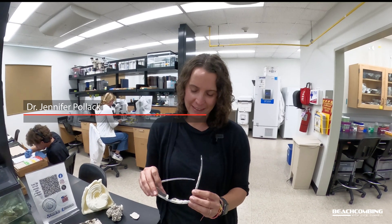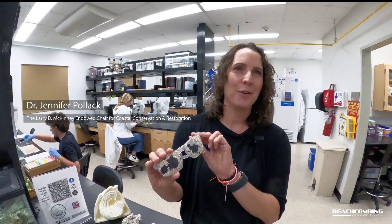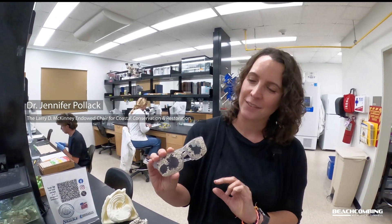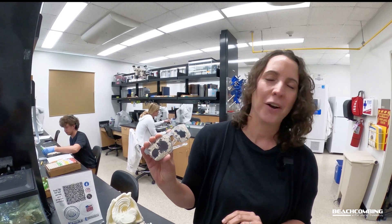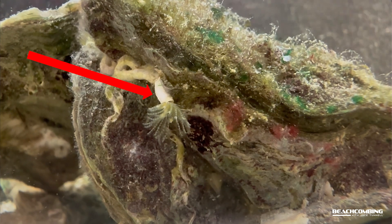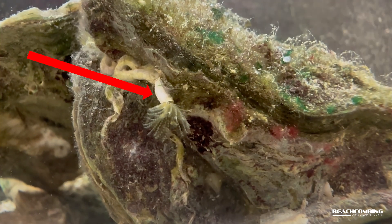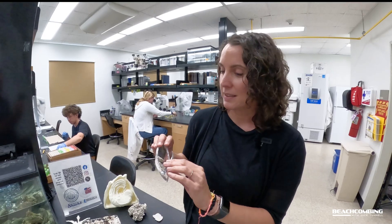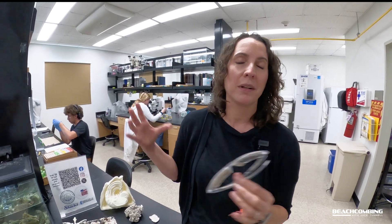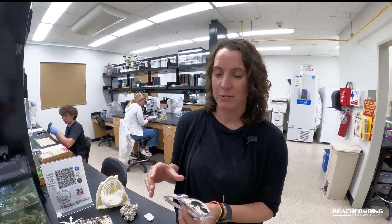Yeah, so these are definitely serpulid worm tubes on these glasses. They're a calcareous tube made by a tiny little marine worm, kind of like an earthworm. They secrete these tubes around themselves and live inside them as a protective casing. Even though they're tiny little tubes, they can build up to create large amounts of habitat.